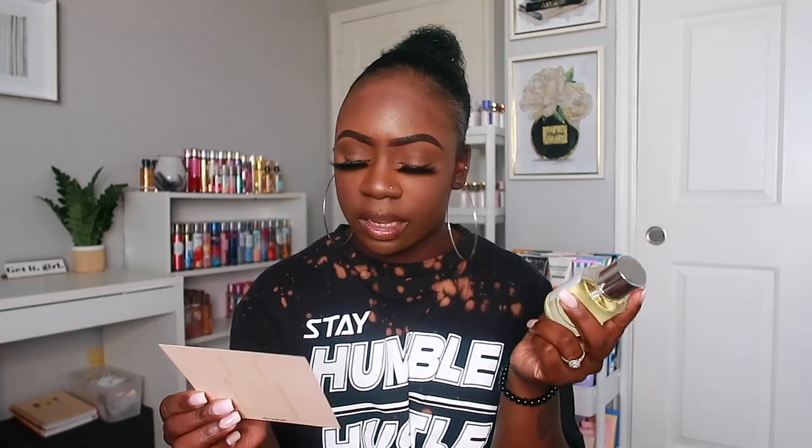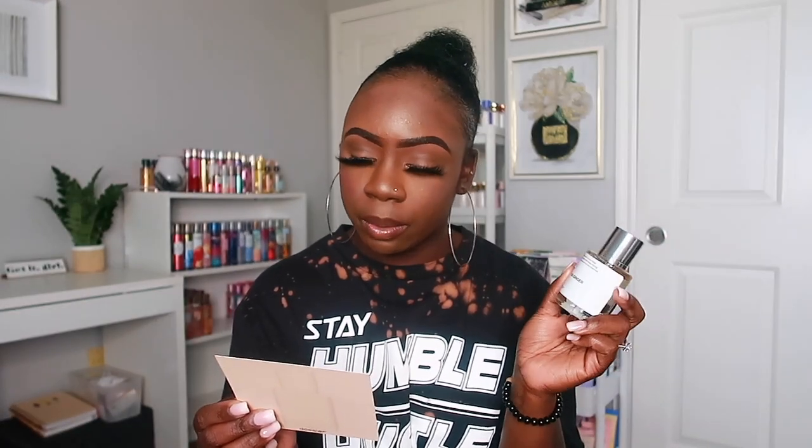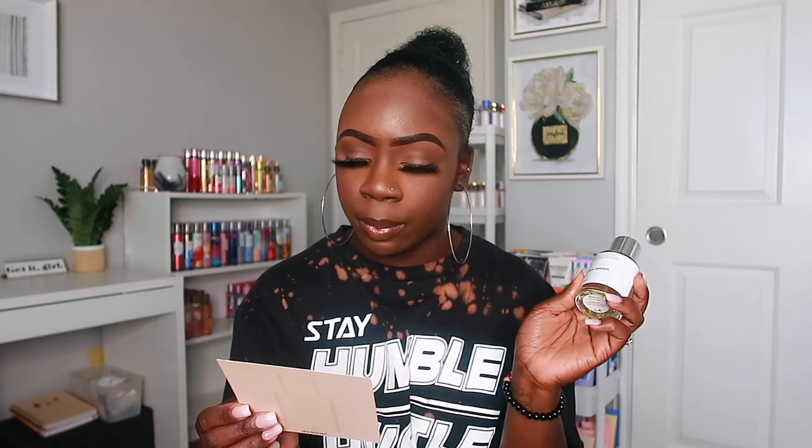The next one I have here is Citrus Ginger. This one is a dupe for the Chanel Bleu de Chanel perfume. It has notes of peppermint, lemon, ginger, pink pepper, nutmeg, sandalwood, incense, and cedarwood. They did send me these perfumes, but this is 100% my own thoughts on these fragrances.